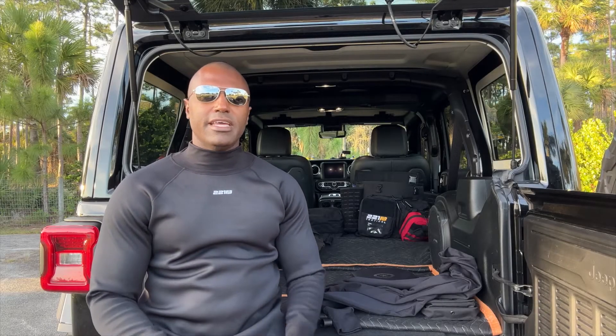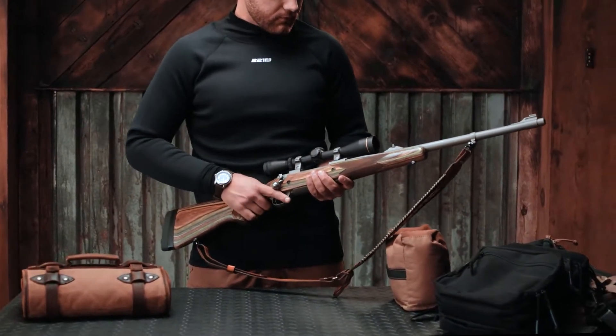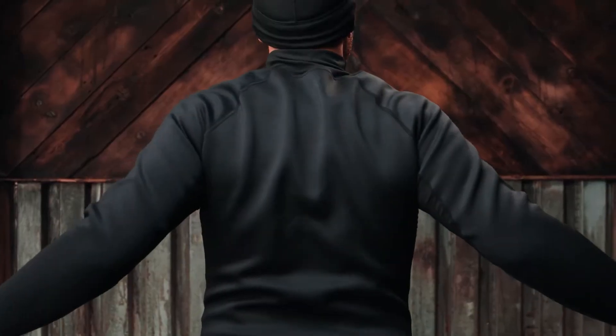What's going on guys? Suresh here at 221B Tactical. Today I'm here to tell you about the Equinox K2 Dynothermal. I'm going to tell you about why I designed the shirt and what led to the need for it personally, which ended up being a need for so many other people. So I'm going to get right into it.